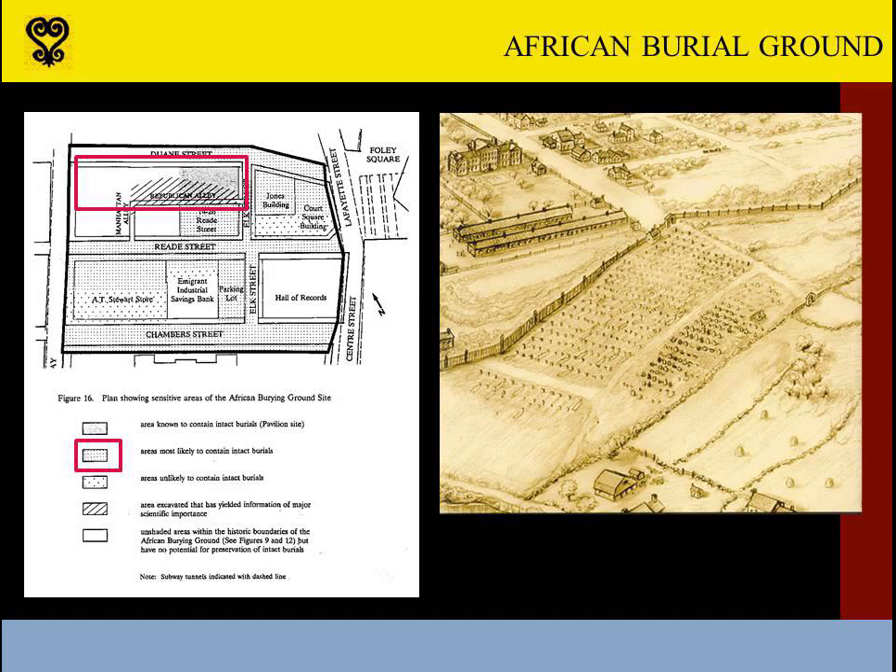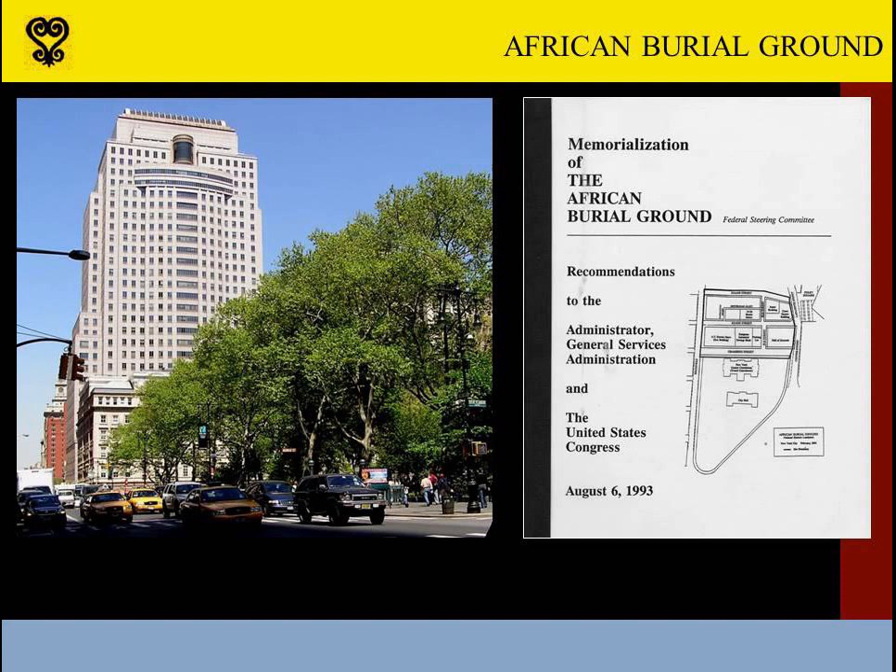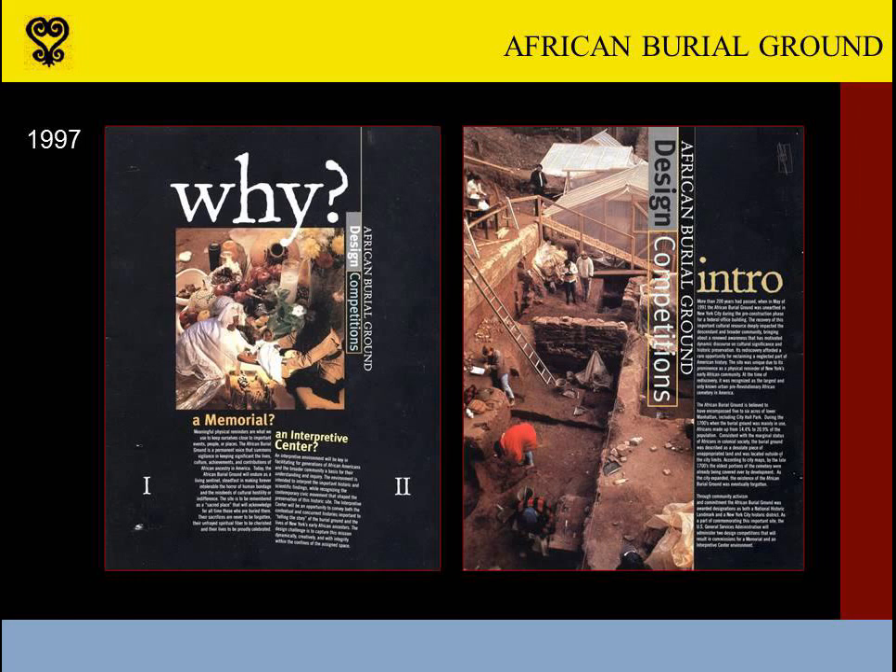In addition to the National Historic Landmark designation, a federal steering committee considered the nature of the memorial that would be constructed at the cemetery site and published its findings in 1993. The committee, composed of design professionals and community leaders, recommended that GSA abandon the construction of a planned four-story pavilion adjacent to the office tower and keep that 15,000 square foot site available for the memorial and for the re-interment of the remains once the work at Howard had been completed. In 1997, GSA finally launched design competitions for both the memorial and for the interpretive center that would tell the African Burial Ground story to visitors.